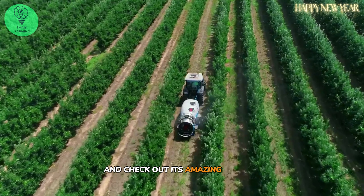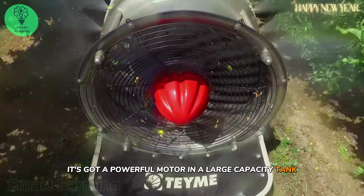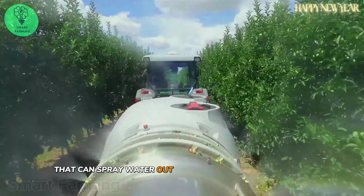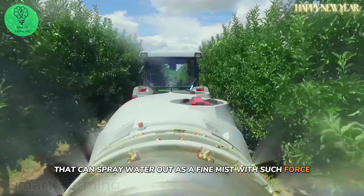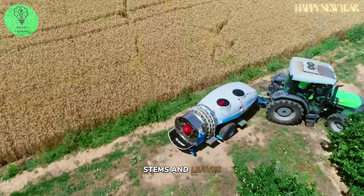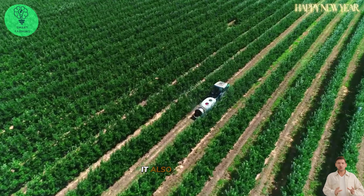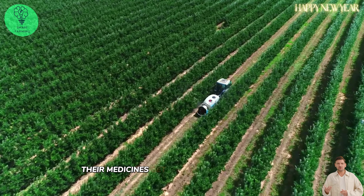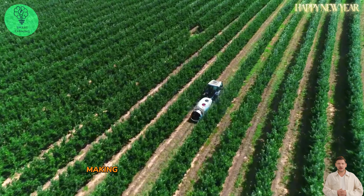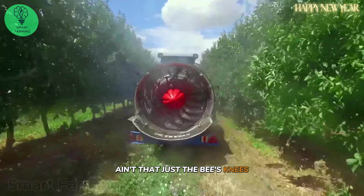Check out this amazing sprayer. It's got a powerful motor and a large capacity tank that can spray water out as a fine mist with such force that it reaches every nook and cranny of the stems and leaves. It also helps medicines get to where they need to go, making sure that the plants are healthy and growing strong.